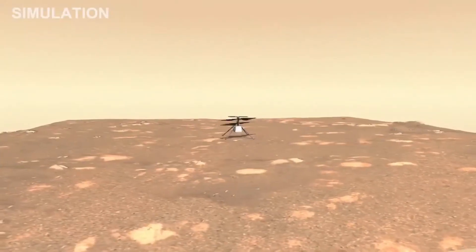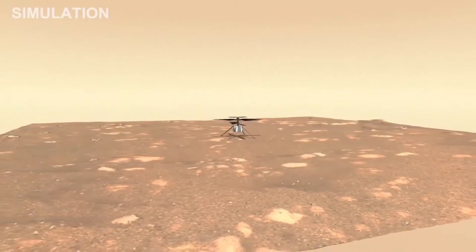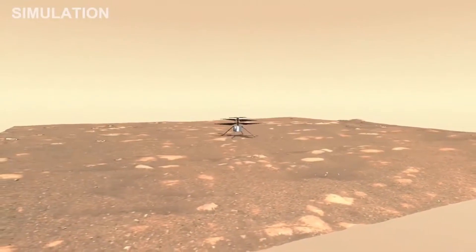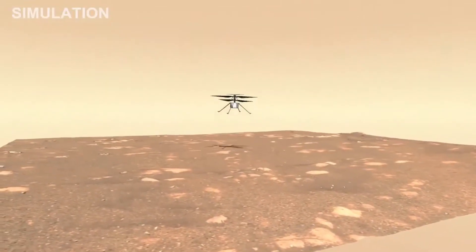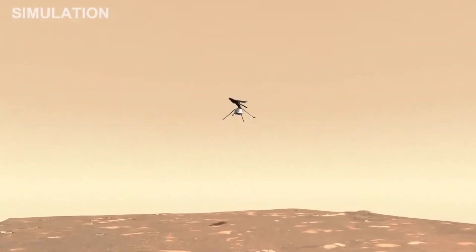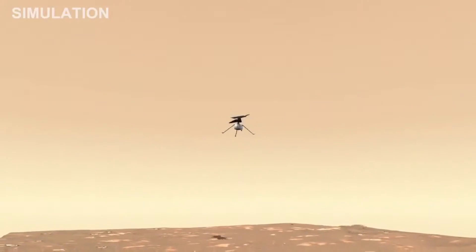The flight itself will consist of a takeoff and then a climb to an altitude of three meters. Then we will hover in place for about 30 seconds, make a turn with the helicopter while hovering, and then come down and land again. We have an engineering simulation here that shows what that flight might look like above the airfield that we have just chosen.